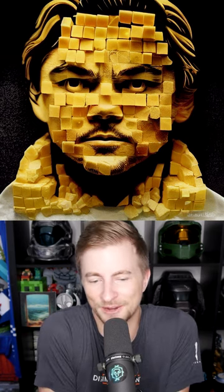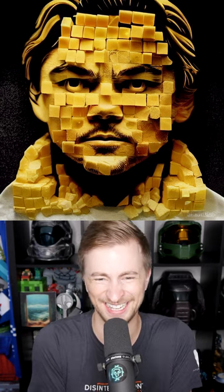Leonardo DiCaprio's in the news, so let's ask an AI image generator to show us him. Here's Leo made out of butter. My friend said this looked like cheese, and it kind of does, but I don't know. This looks like generic butter to me. This is a butter sculpture of Leonardo DiCaprio. I love it.